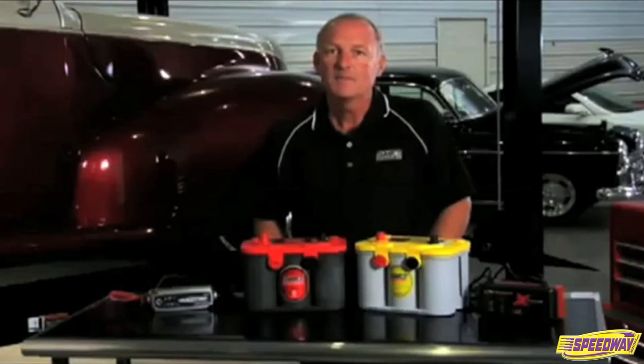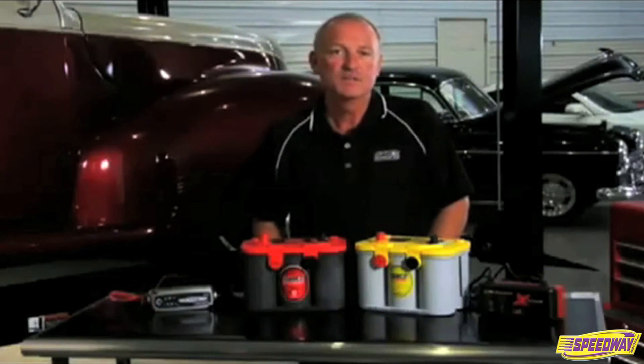Remember, an Optima battery is not a gel battery — it is an AGM battery, which is entirely different.